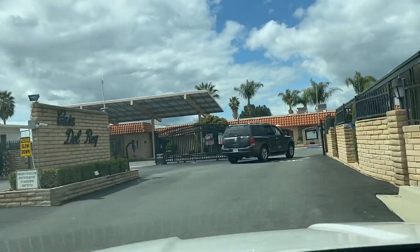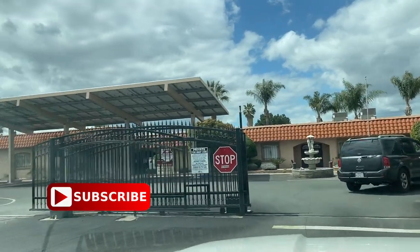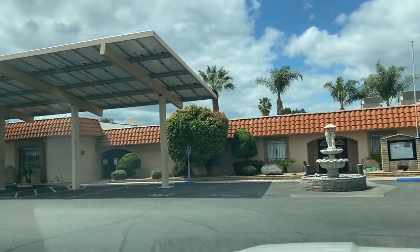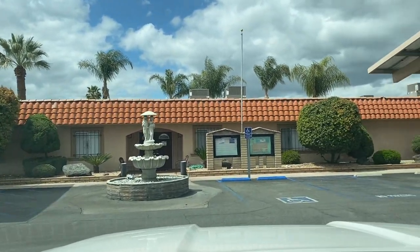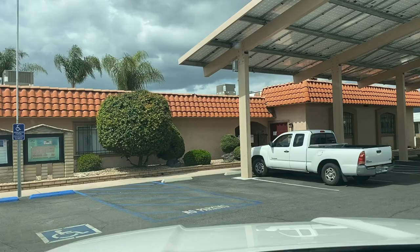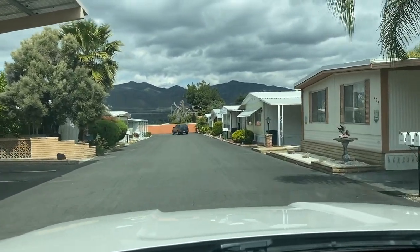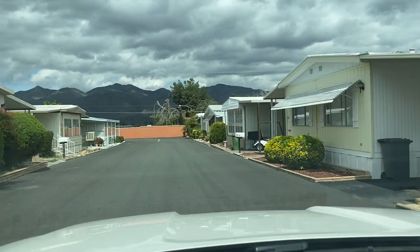How's it going? Welcome back to the Manufactured Housing Expert channel. Today we're going to be taking you through Casa del Rey Mobile Estates, which is a 55-plus manufactured housing community in Hemet, California. You're going to love what this community has to offer. It's a resort-like community with two clubhouses and so much more. We hope you enjoy this drive-through tour of Casa del Rey.